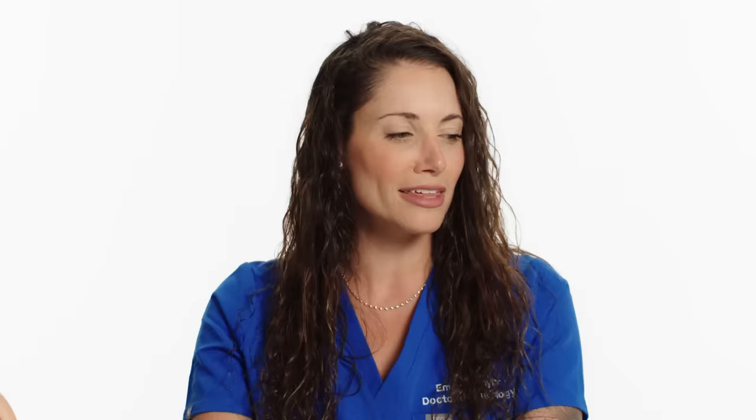That hearing test where you sit in a booth and listen to beeps — what are they testing for? A hearing test consists of a lot of different parts. The first part is otoscopy, where we look in your ears and check for any debris, wax, or anything blocking the eardrum. The next test is tympanometry, where we move your eardrum back and forth, checking the pressure in your ears, the volume of your ear canal, and how well your eardrum vibrates.